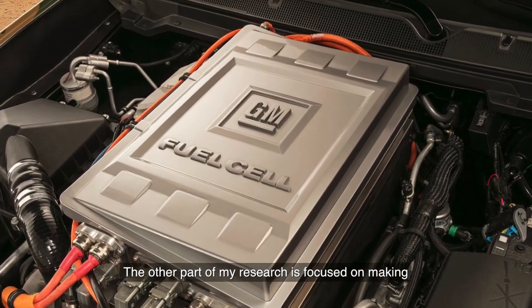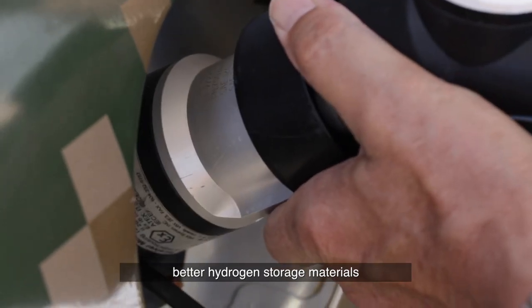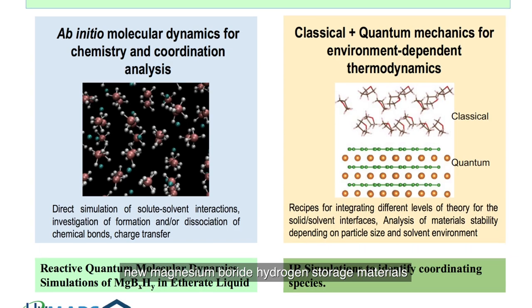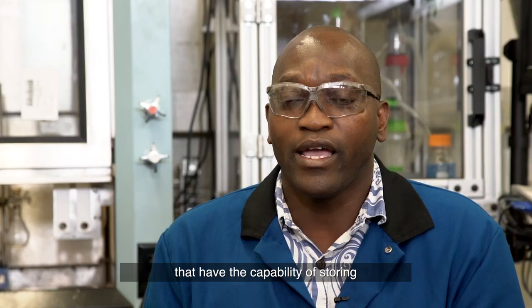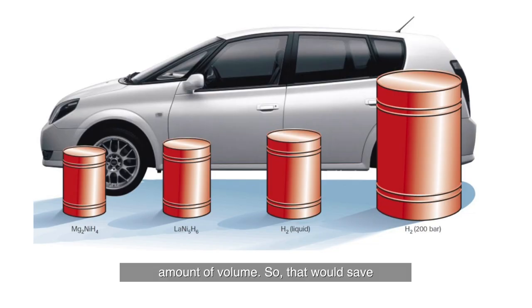The other part of my research is focused on making better hydrogen storage materials for onboard applications. I'm looking at developing new magnesium boride hydrogen storage materials that have the capability of storing a high amount of hydrogen in a very small volume, which would save a lot of space in the car.